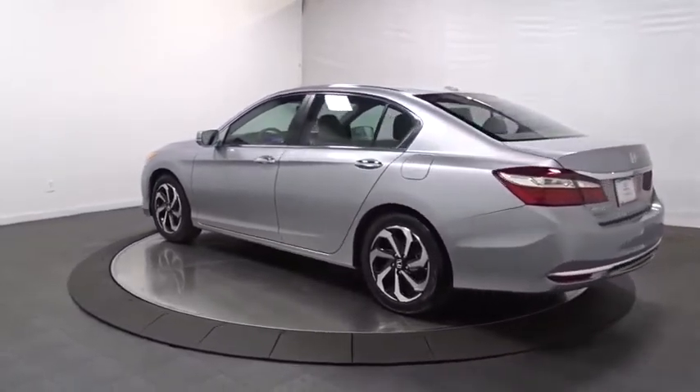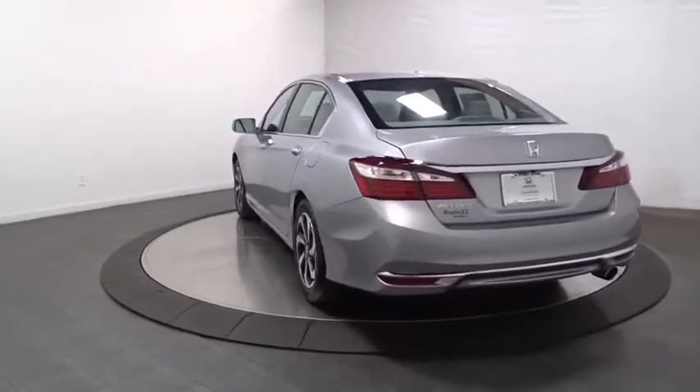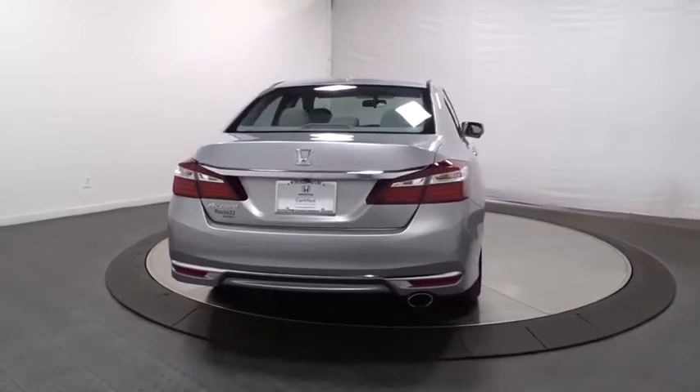Backup camera, remote engine start, keyless entry, front wheel drive, universal garage door opener, fog lights, trip computer, day and night rear view mirror.